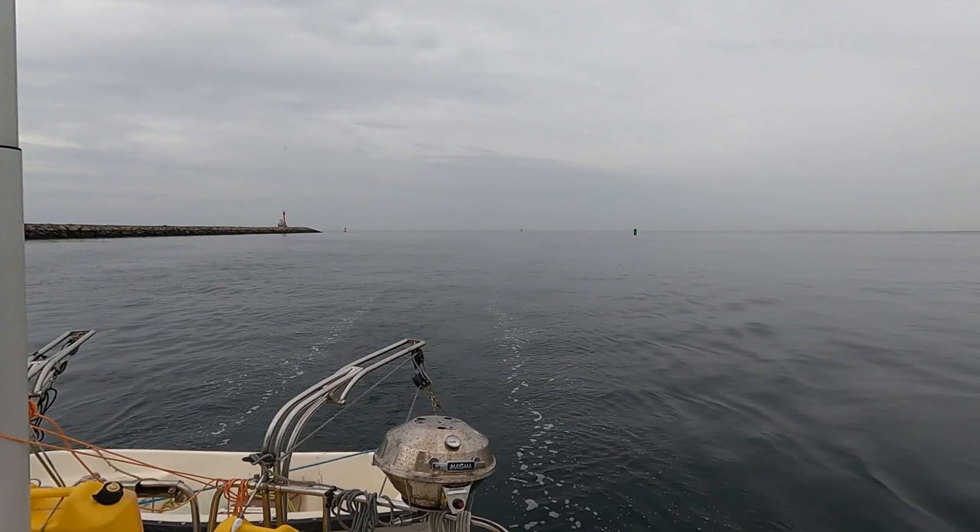Goodbye, Cape Cod Bay. It's exciting to be turning around and going home, but it's a little sad to say goodbye, and we won't be back here in this context. Don't worry, we still have four months on the water, and we're going to Sandwich — and this town is making me hungry.